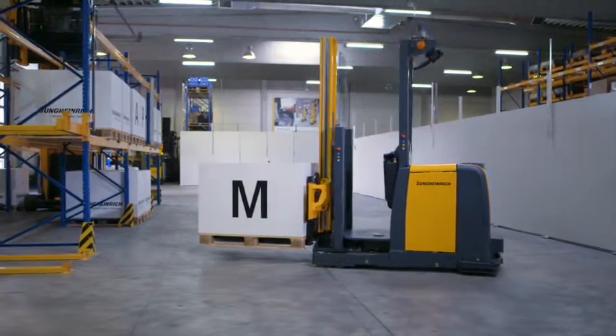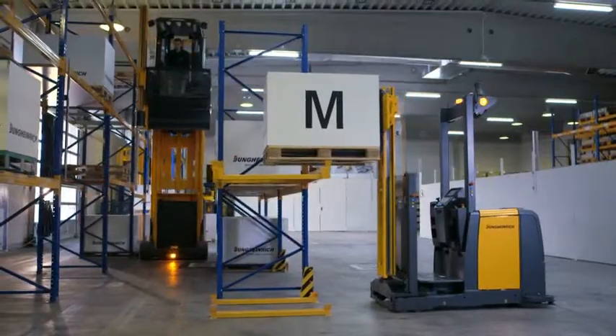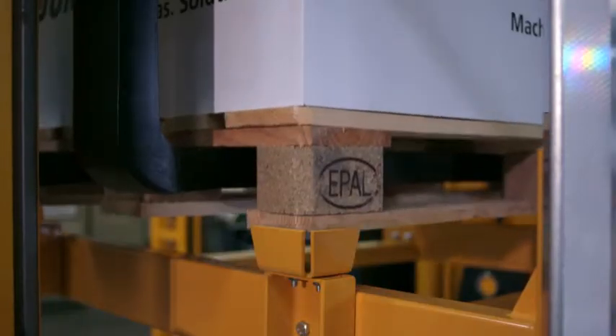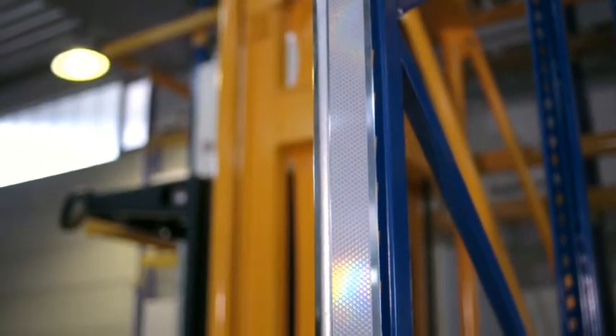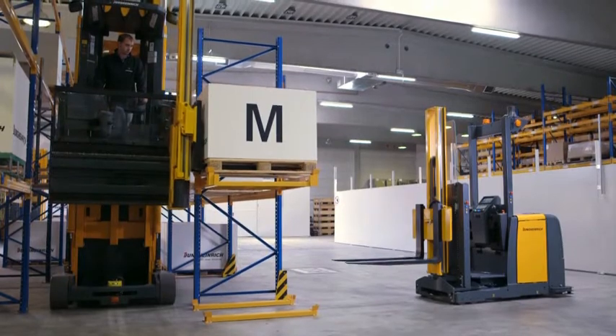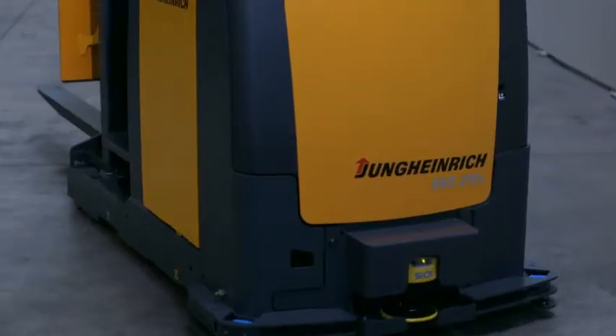The Auto-Pallet Mover supports your logistics processes at different lift heights, with no operator, yet with precision. It easily locates itself in the warehouse using reflectors, ensuring that your processes with the Auto-Pallet Mover function as smoothly as you have come to expect.